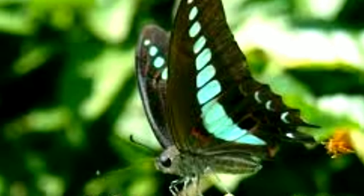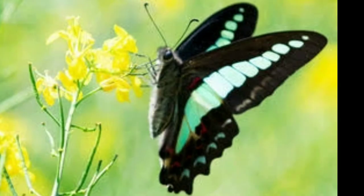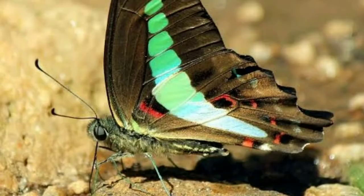The Blue Bottle Butterfly. The common blue bottle is known for quick flight and rapid reaction. Consequently, it is difficult to catch.